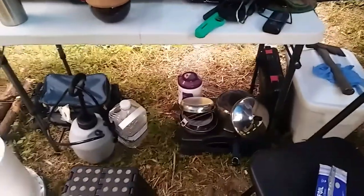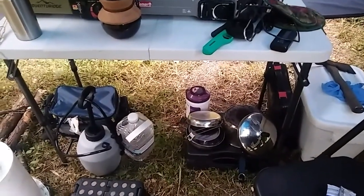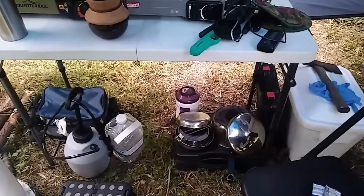Underneath I just use the Coleman case to put stuff on top of, and inside I put all my spices that I'm going to be using during the trip, right there inside it.